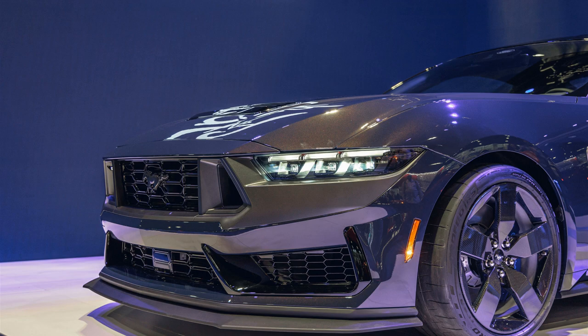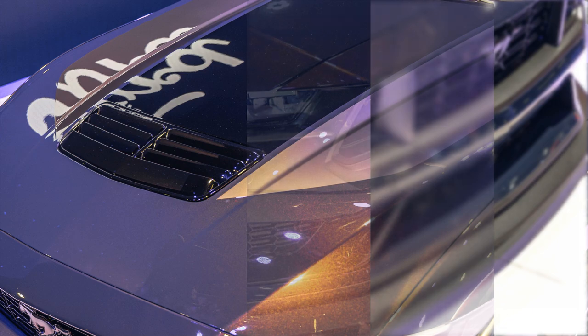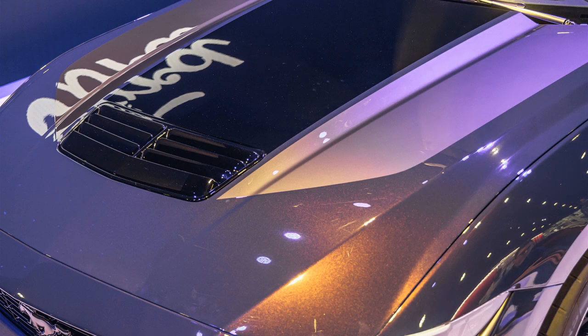The lightweight wheels tip the scales at 20.1 pounds each, making them approximately 37% lighter than Dark Horse aluminum wheels, according to Ford. They were developed in collaboration with Carbon Revolution, and they follow the carbon fiber wheels that Ford previously offered on the GT Supercar and the Mustang Shelby GT350R.